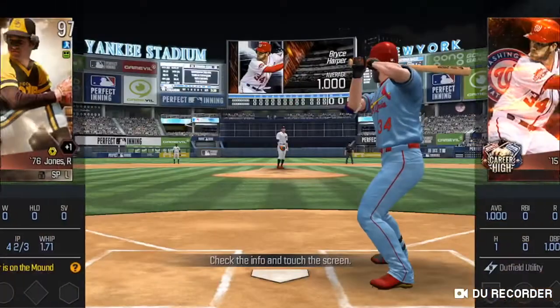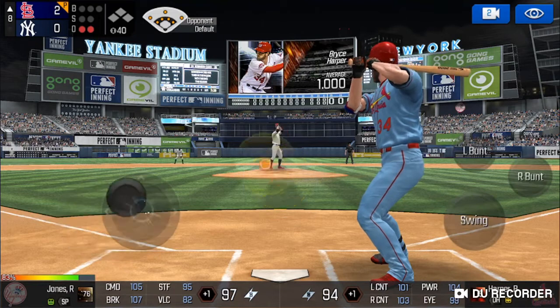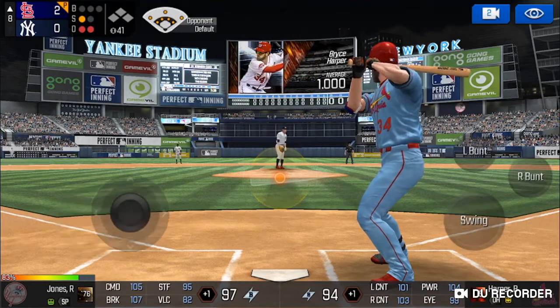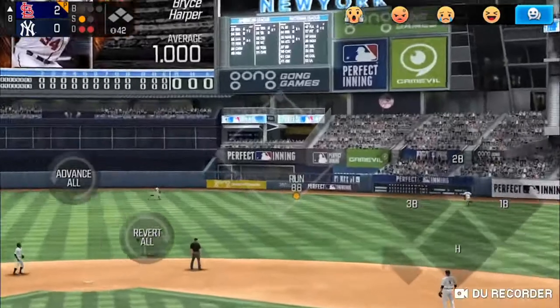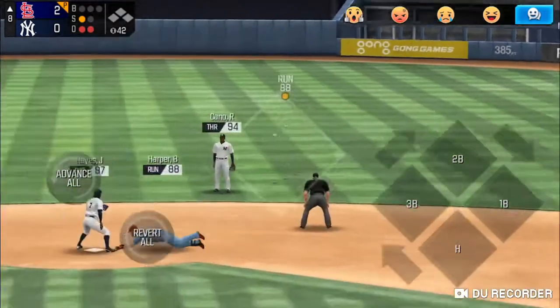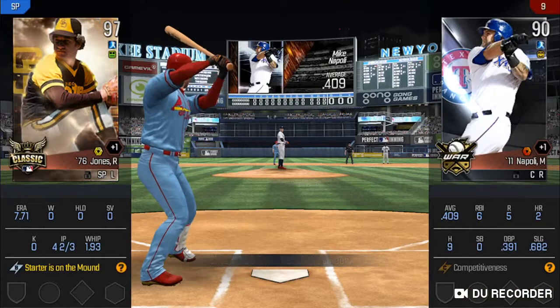That's a two-run shot. Two outs. The batter's stepping up to the plate. He's in a full wind-up — called strike, strike one. He's in a full wind-up. He's got some real pop at his back. He could not have placed that any better. Throw down to second. Two outs.